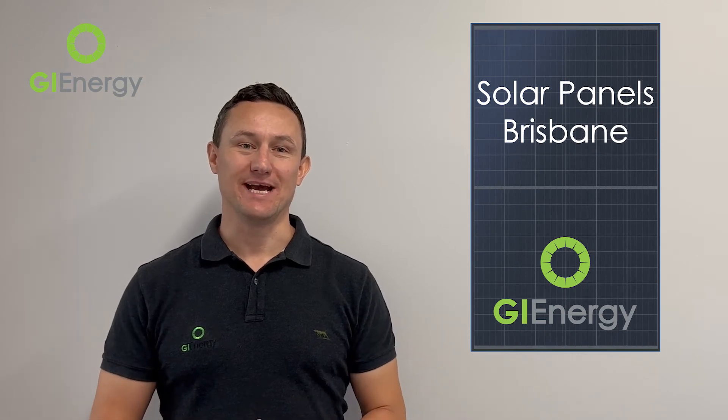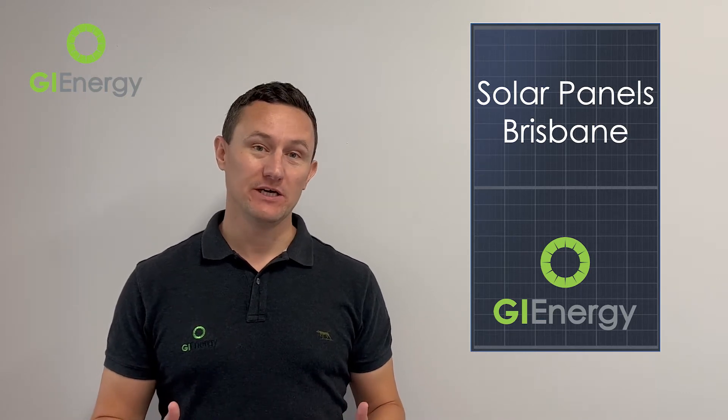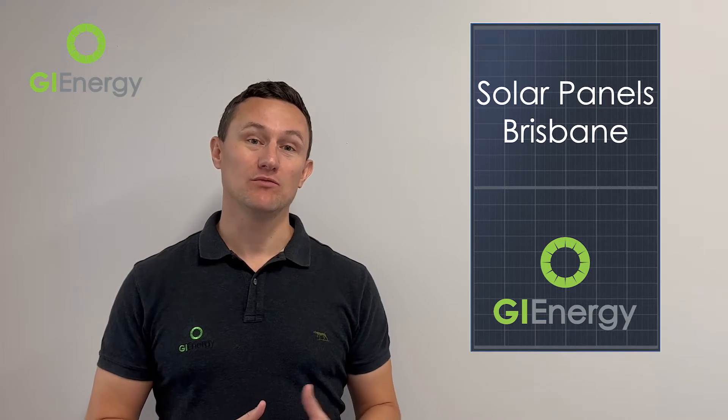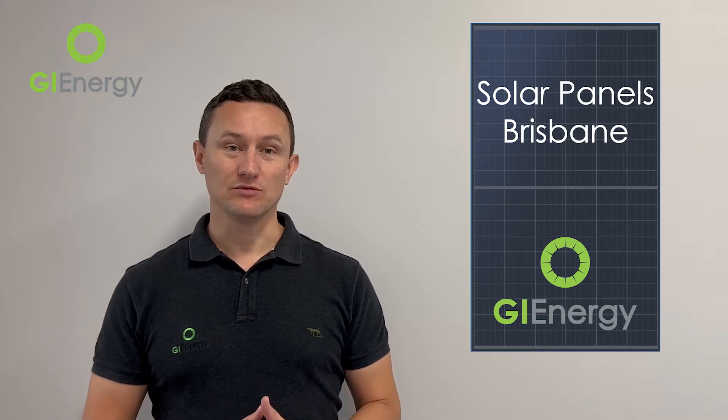G'day everybody, it's Daniel McCabe here at GI Energy. Today we're talking about solar panels in Brisbane. By the end of this video, hopefully you'll be able to decide whether it's worthwhile getting solar panels for your home and business in Brisbane. Brisbane is obviously the capital city of Queensland, otherwise known as the Sunshine State, so that should give some indication of how well solar panels are going to perform. In a recent Clean Energy Council report, it showed that one in three homes — over half a million homes in Queensland — now have solar panels installed, making us the leading state in the whole country in terms of solar penetration per rooftop.